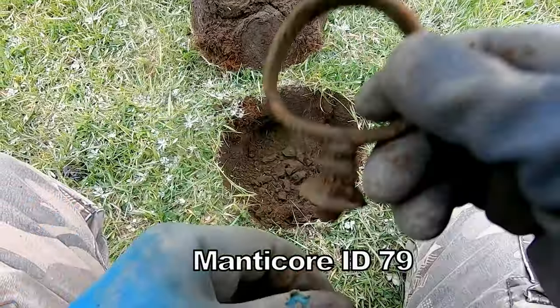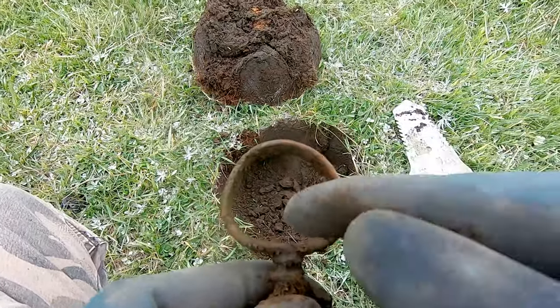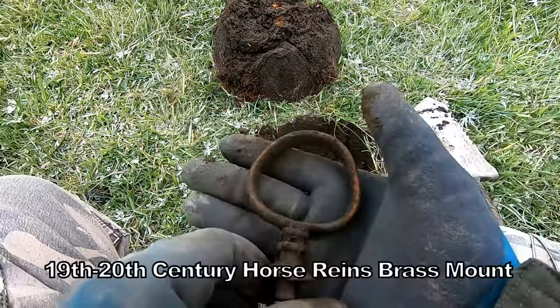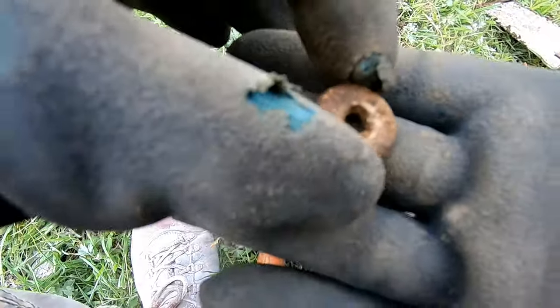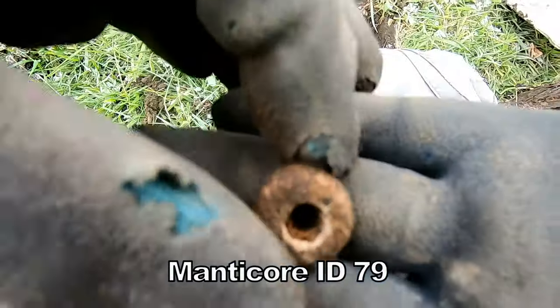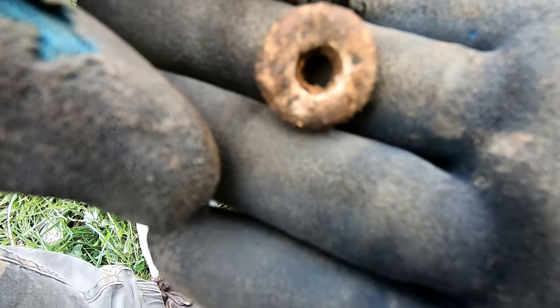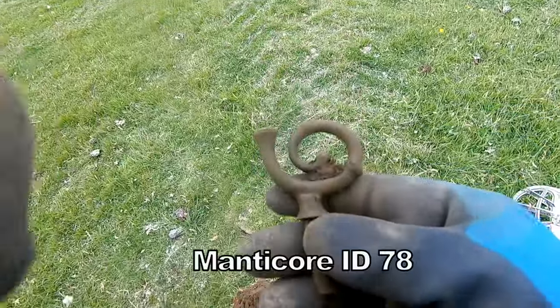More than one horse — that was for two horses abreast. That's a big one. And a little spindle whorl — I'm not sure of the year but it could be medieval. Oh, that's a fancy one!